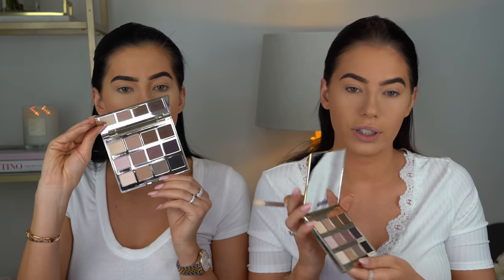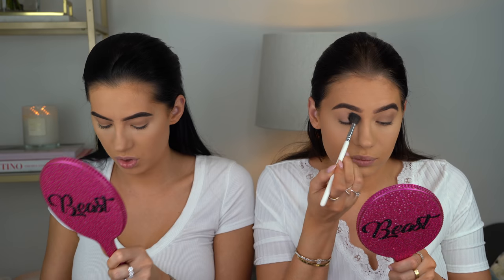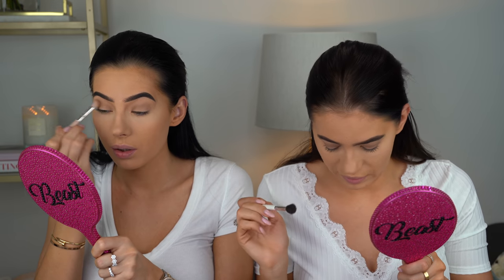We're gonna do the brows off camera — easier and quicker. We're using the Benefit powder in color five. Brows are on — looking snatched! We did them a little bit dark today because we're doing a smoky eye. We're gonna use this Tarte Tartelette palette — these colors are very neutral, kind of cool. There is a black and some browns — we want to do a smoky kind of eye.